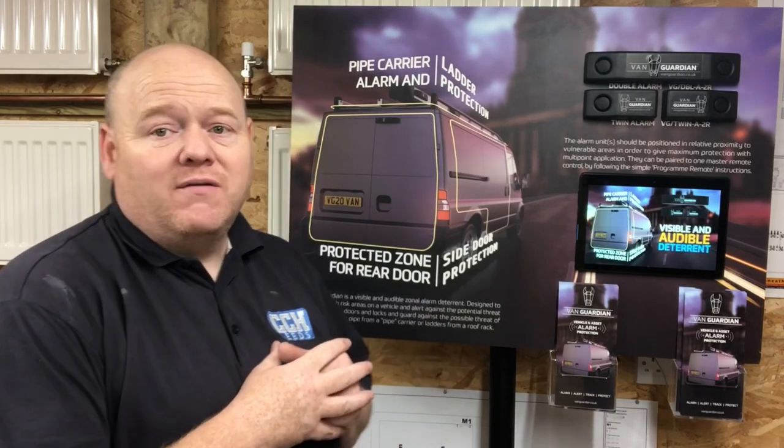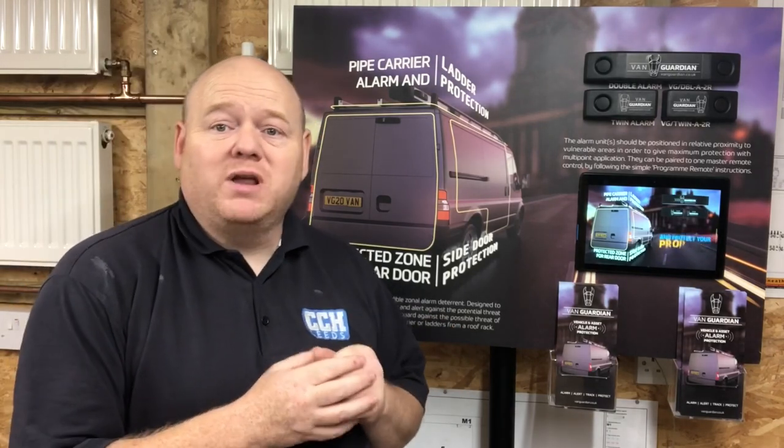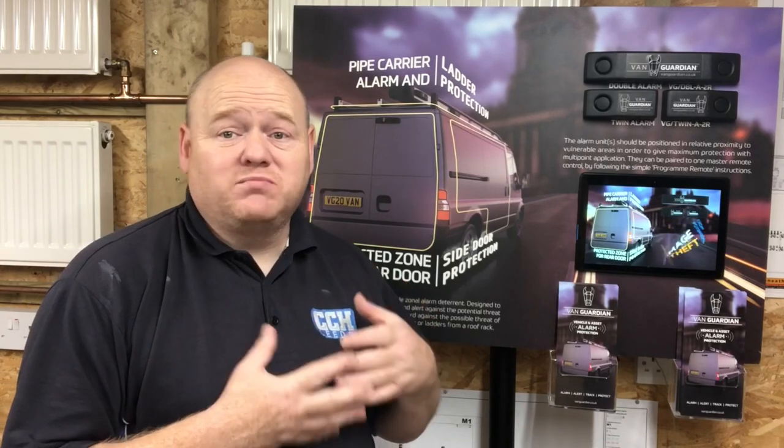Van security — my name is Alan Hart, and today I wanted to show you an exciting product. I'm not sponsored at all for this video, I'm not getting paid in any way. Van security is something that's really important to gas engineers, plumbers, anybody who's got a pipe rack and tools in the van.